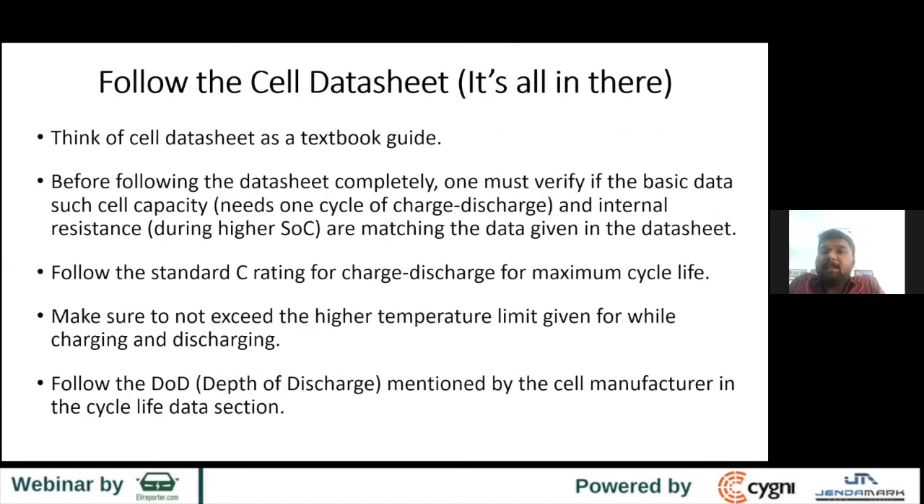Think of the cell datasheet as a textbook guide. Whenever you buy a cell, you get a datasheet along with it — follow it. That's supposed to be your handbook. People think practical is different from theory, but this is something you should stick to. Datasheets mention a lot of data and graphs. One important parameter to look at is internal resistance — the lower the internal resistance, the better.